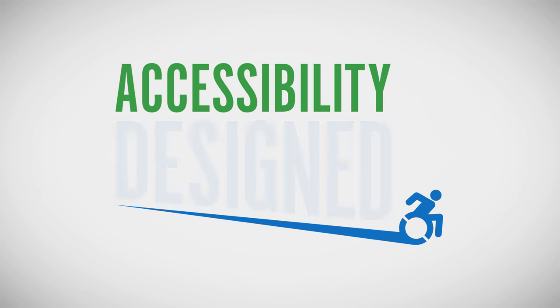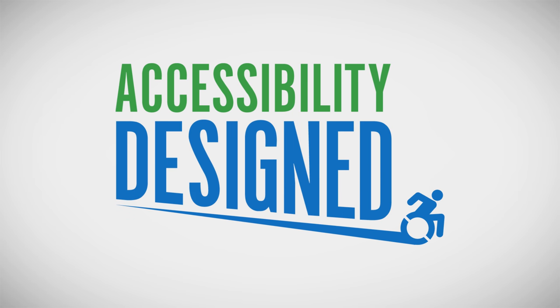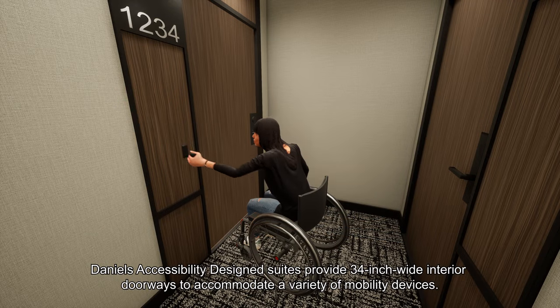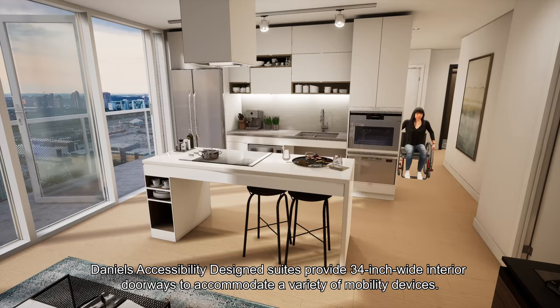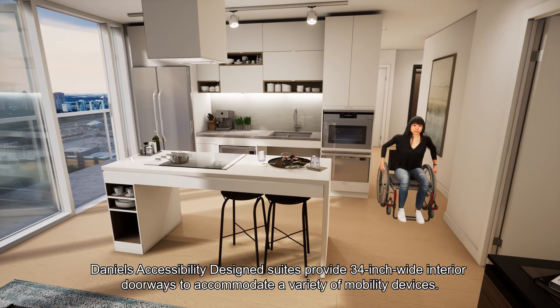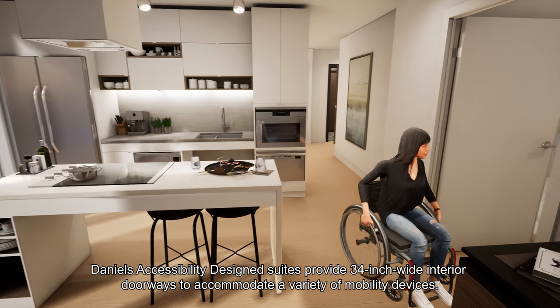Introducing the Daniels Accessibility Designed Program. Daniels Accessibility Designed Suites provide 34-inch wide interior doorways to accommodate a variety of mobility devices.